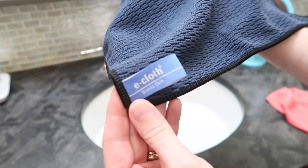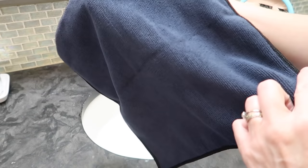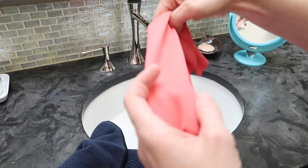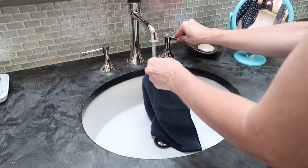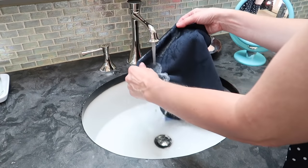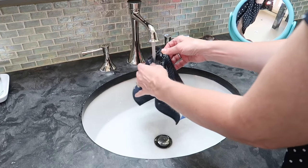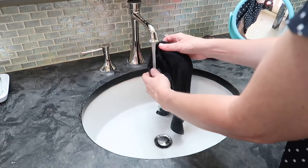The next thing I need to do is clean our bathroom countertops — they're made of granite — so I wanted to try out the new granite cleaning cloth. It also comes with a window polishing cloth, and you can use that to buff your granite if you have a polished surface. Ours is honed, so I won't use it for that, but I love using it for buffing fixtures after I've cleaned them, and they get a beautiful streak-free shine.